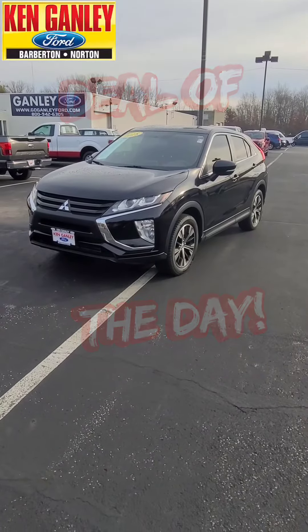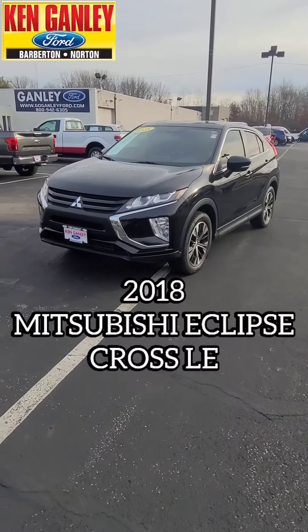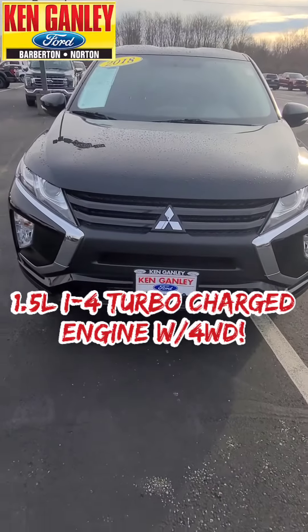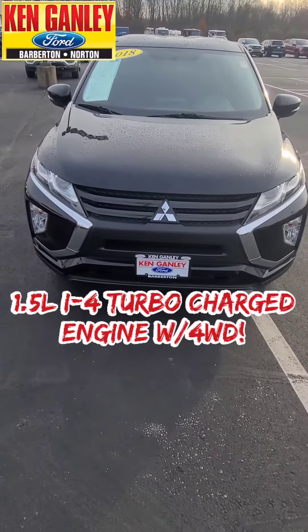And here it is: the 2018 Mitsubishi Eclipse Cross LE. It has a 1.5 liter i4 turbocharged engine with four-wheel drive.